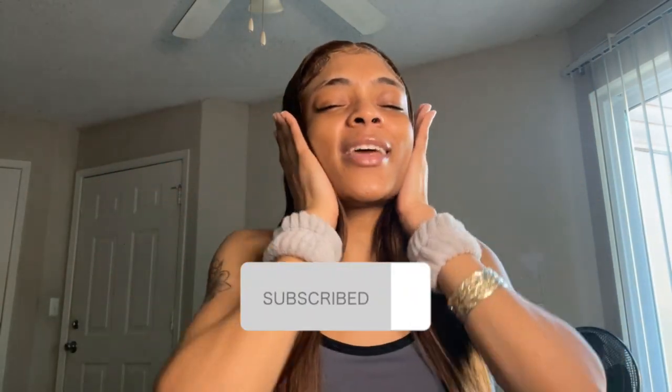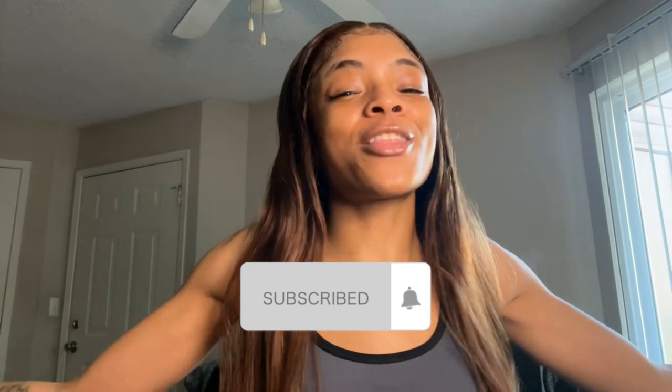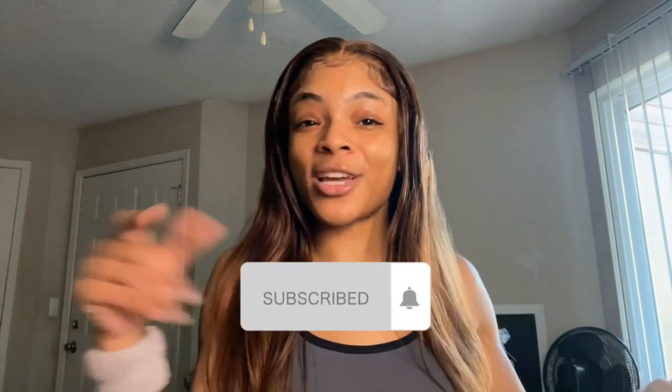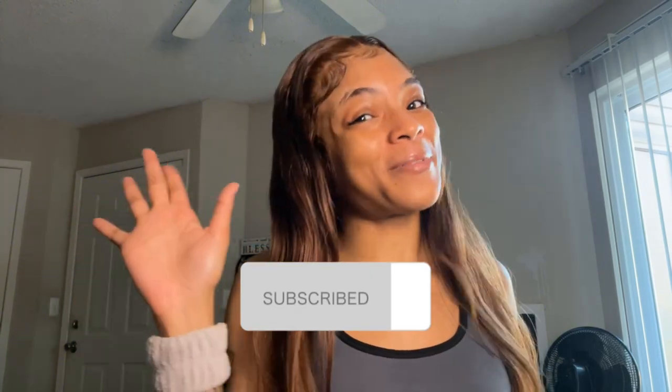I hope y'all enjoyed today's video. I love every single last one of y'all — I'm so grateful and blessed to have y'all supporting me. I'll catch y'all in Vlogmas Day 5, so make sure you stay tuned, subscribe, and come back for more. I'll see y'all later, bye!